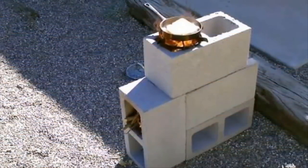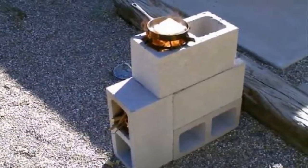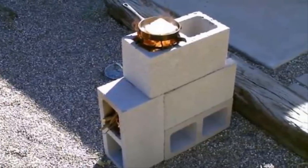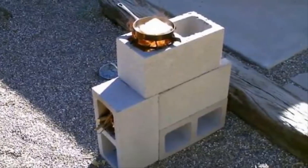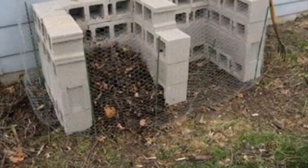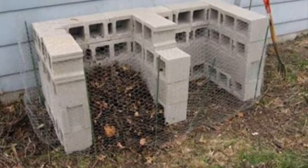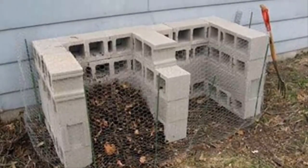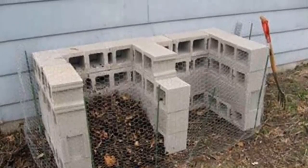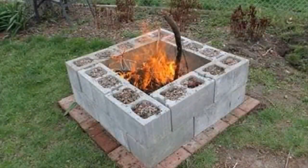Number nineteen: you may not have the time or resources to build an entire grill, but a few cinder blocks can be put together to make a quick stovetop cooker. It may not make burgers and hot dogs, but you can heat up a mean pot of soup. Number twenty: anyone who owns property knows how important it is to have an area to discard unwanted materials. Cinder blocks make for a solid barrier that will keep everything contained in one place until you can dispose of it.